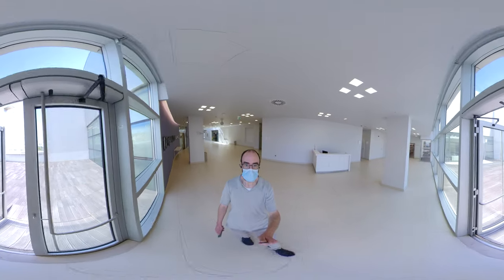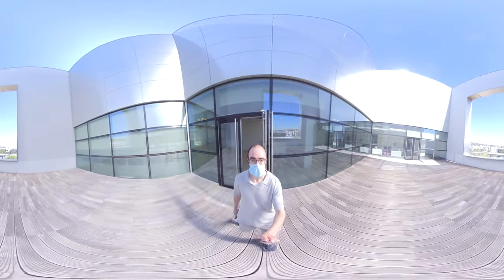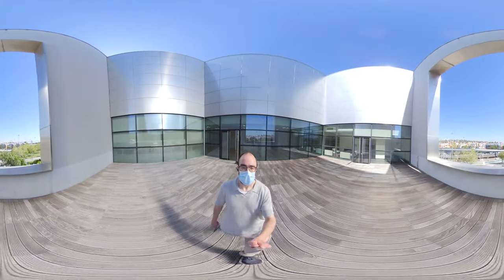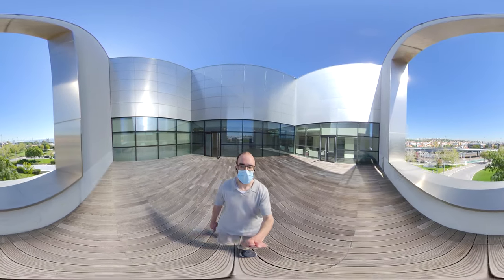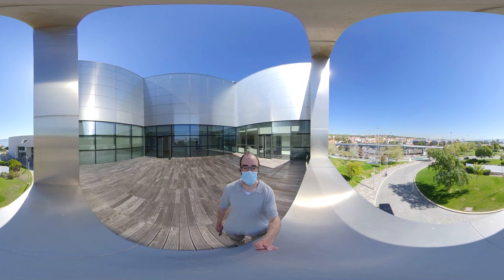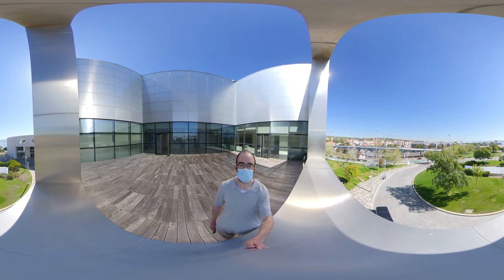We end our tour at a terrace situated right next to the seminar room. From here, you get a wonderful view of the Belém neighborhood of Lisbon, and you can even see the Belém Tower, which was the starting point of discovery voyages into the unknown centuries ago, analogous to the ones our researchers embark upon today. Thank you so much for joining us today!